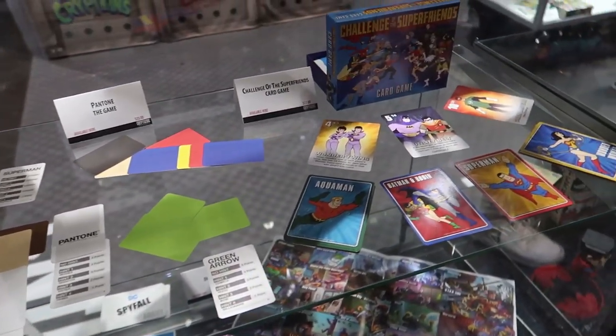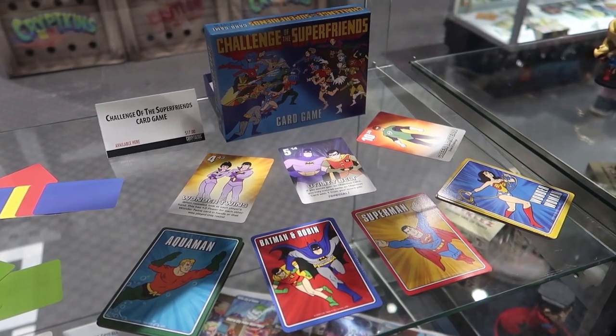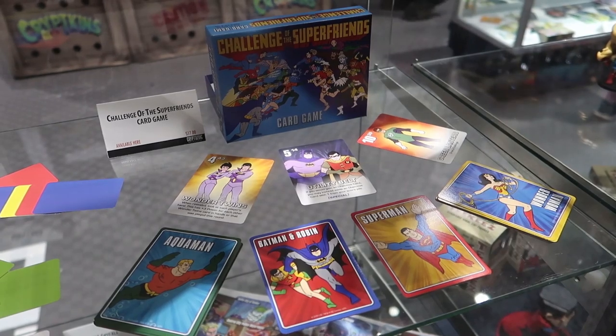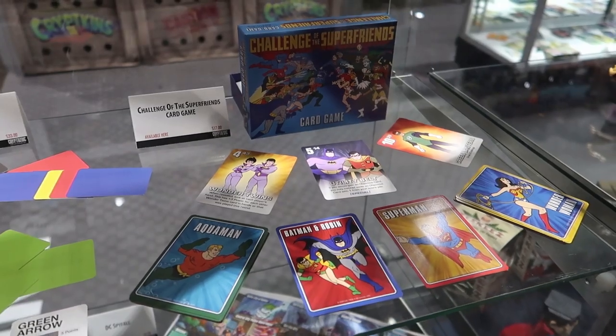And our Challenge with the Super Friends trading card game — this is part of our Gryphon engine, which is brand new and our most recent game release. It's very exciting, very fun, quick, easy to learn, easy to transport. It's just a solid good game.